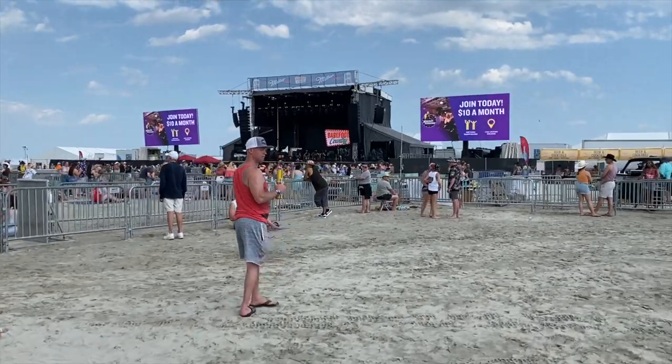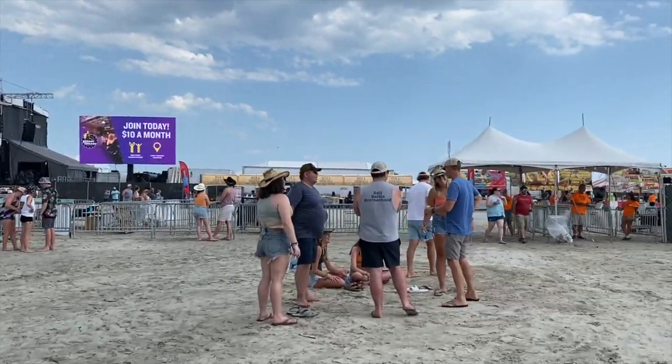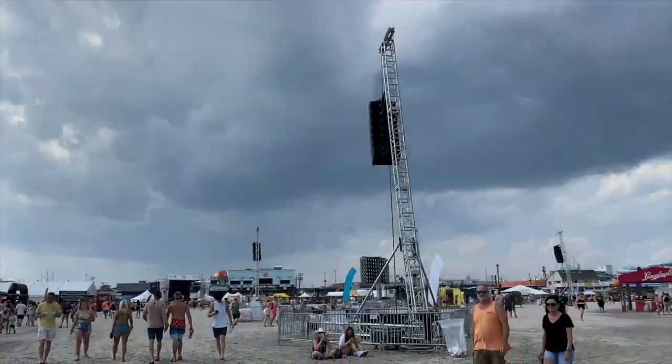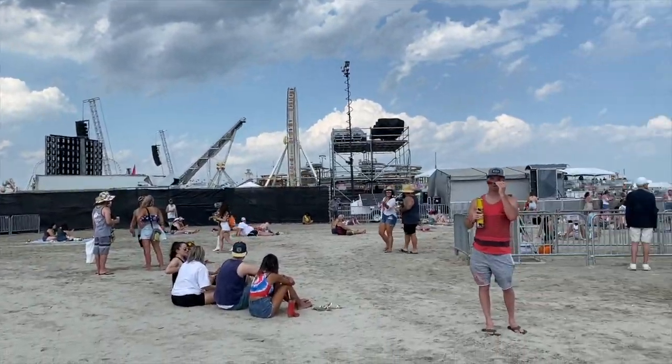Right now it's roughly about 2 p.m. Let me tell you, it is a beautiful day out. You can see we got some clouds — luckily we do because it is 92 degrees. But such a beautiful day here on the beach. We are backstage. That is the back of the stage. Get ready for this tour, this is gonna be a lot of fun.